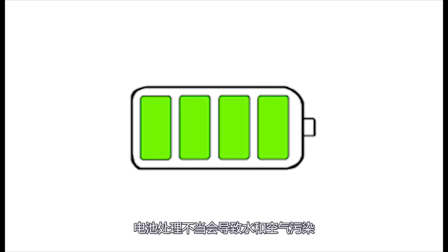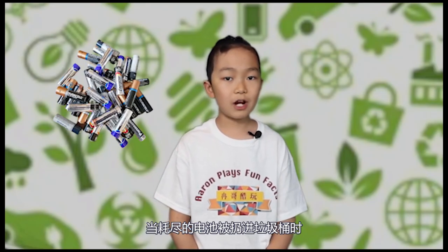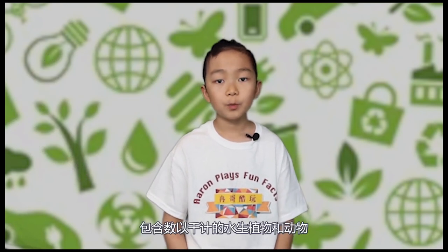Improperly disposed batteries contribute to water and air pollution. When depleted batteries are tossed into the trash, they end up in landfills where they decay and leak. As batteries corrode, their chemicals soak into soil and contaminate groundwater and surface water. Our ecosystems, which contain thousands of aquatic plants and animals, are compromised and filled with battery chemicals, which means that when we drink tap water, we could be ingesting dangerous metals. Did you know improperly disposed lithium batteries can be very unstable? Lithium batteries can cause landfill fires that can smolder for many years.